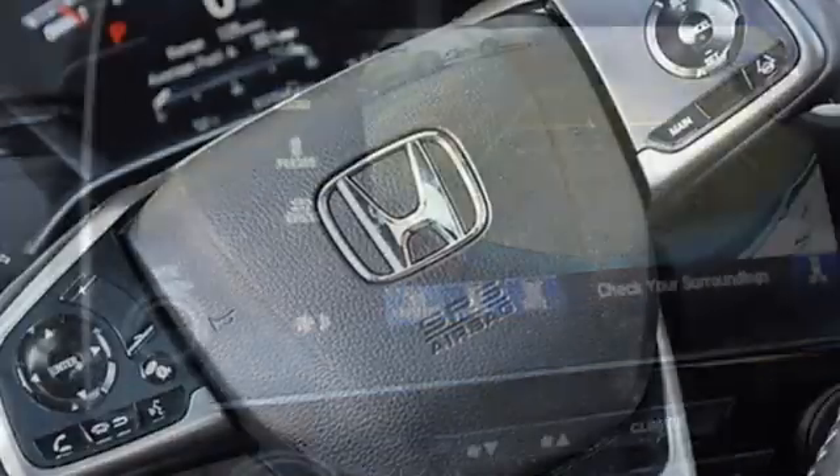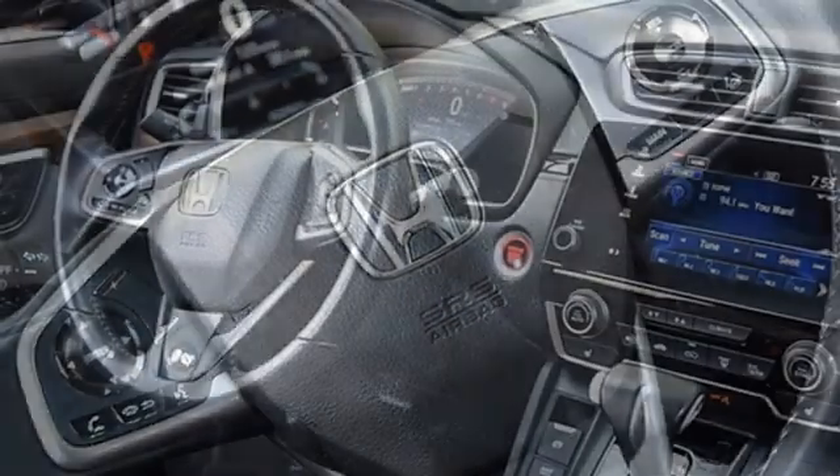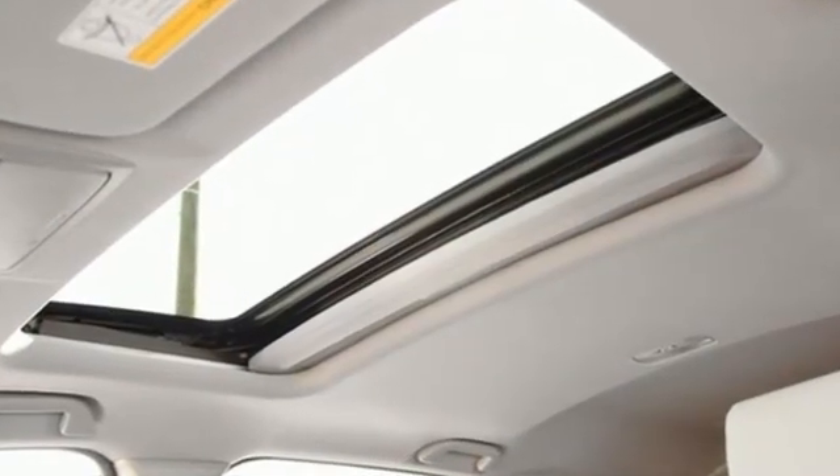Memory exterior door mirror settings, AM-FM satellite radio, express open and closed sliding and tilting sunroof, remote engine start, and intercooled turbo inline four-cylinder engine.